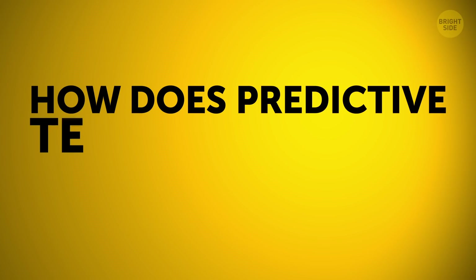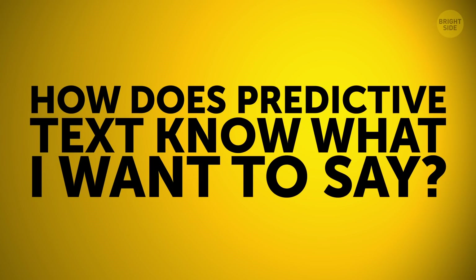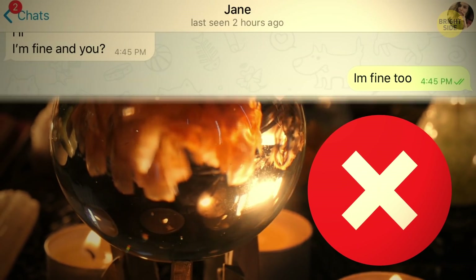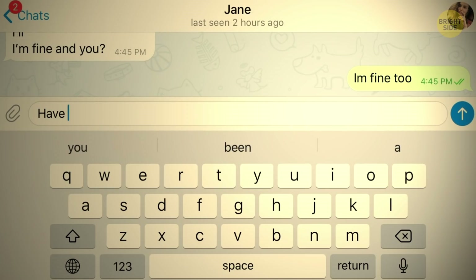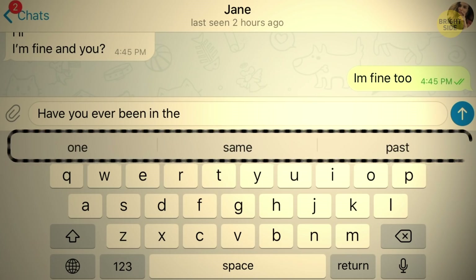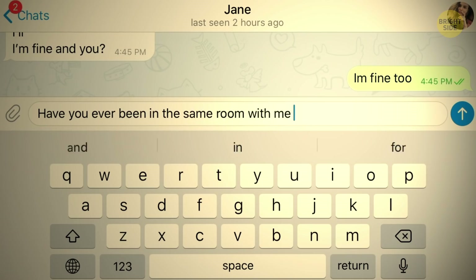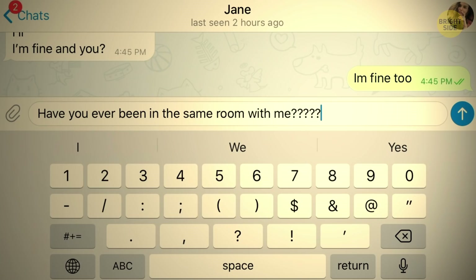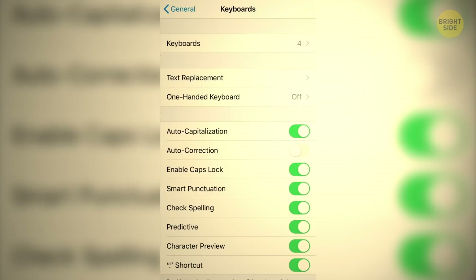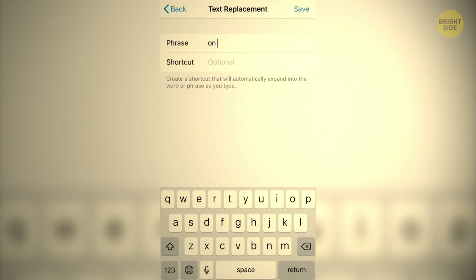How does predictive text know what I want to say? The suggestions for words and even phrases you can see on the bottom of the screen while typing are based on your previous conversations. Your phone also analyzes your writing style and even search history to help you type quicker. If you want to go even faster, you can set up customized text replacement and type just two letters instead of a whole phrase.